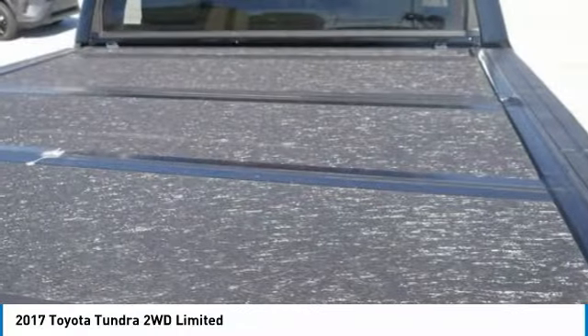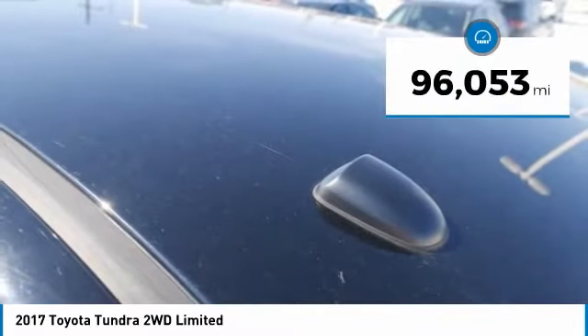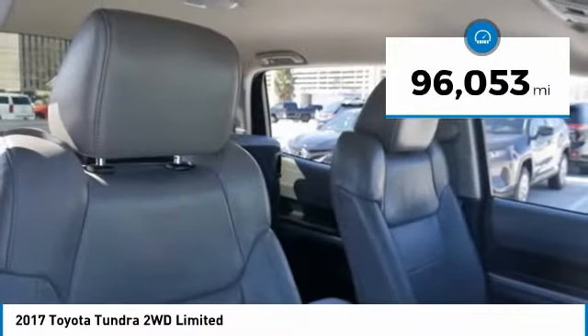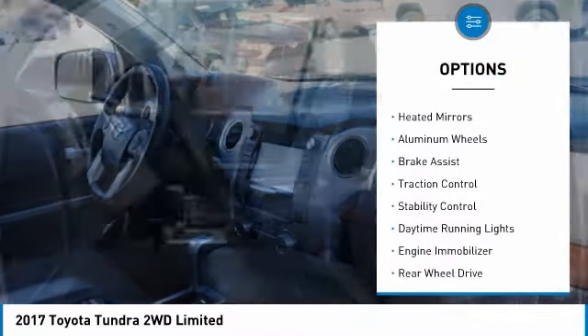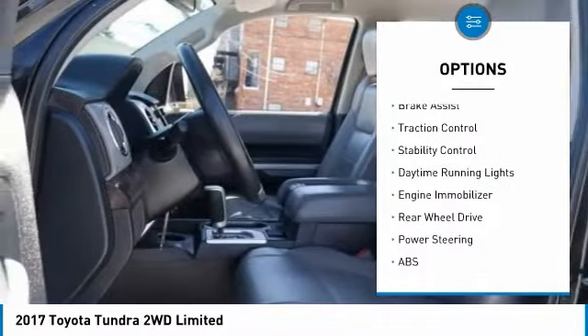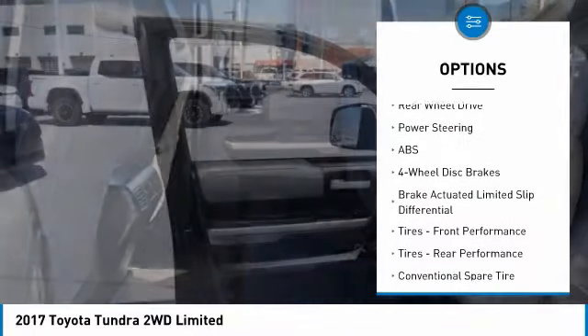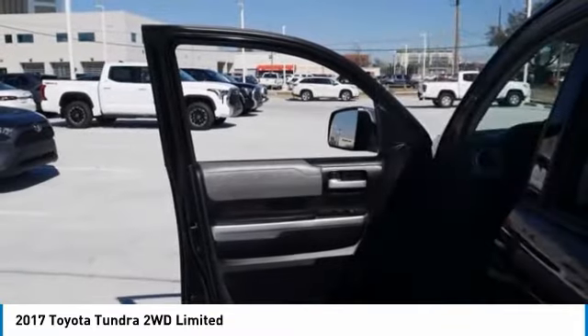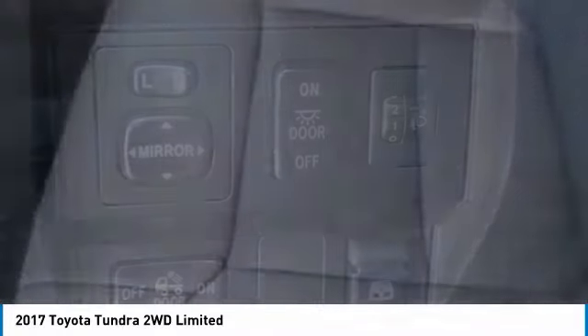With a payload capacity of over 2,000 pounds, the Tundra is the perfect mix of power and efficiency and is priced below $40,000. This vehicle has less than 100,000 miles. Here are some of this vehicle's great options: tire pressure monitor, tow hitch, heated mirrors, aluminum wheels, brake assist, traction control, stability control, daytime running lights, engine immobilizer, and rear-wheel drive. This beauty will make even your house keys jealous — drive it today.